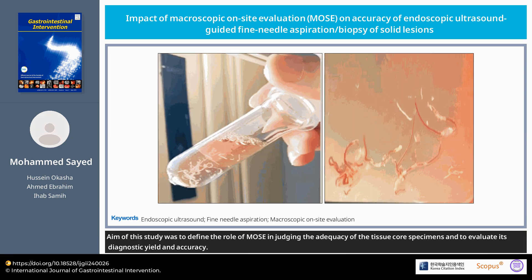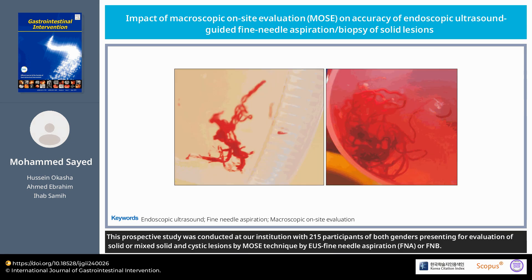The aim of this study was to define the role of MOSE in judging the adequacy of tissue core specimens and to evaluate its diagnostic yield and accuracy. This prospective study was conducted at our institution with 215 participants of both genders presenting for evaluation of solid or mixed solid and cystic lesions by MOSE technique using EUS fine needle aspiration or fine needle biopsy.